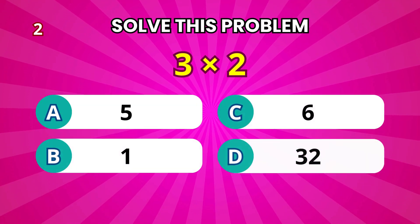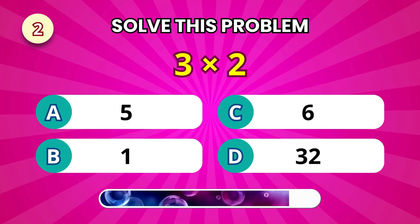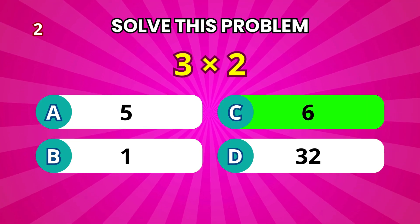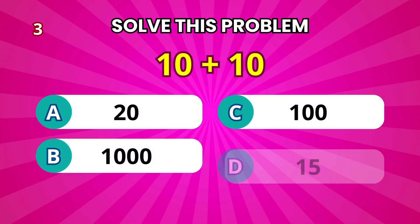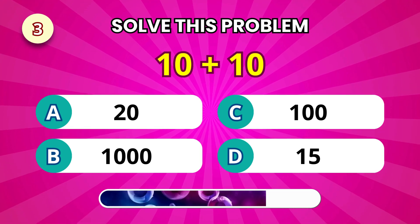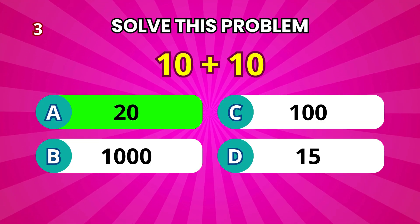Next, 3 times 2. That equals 6. Now tell me, what's 10 plus 10? That's 20.